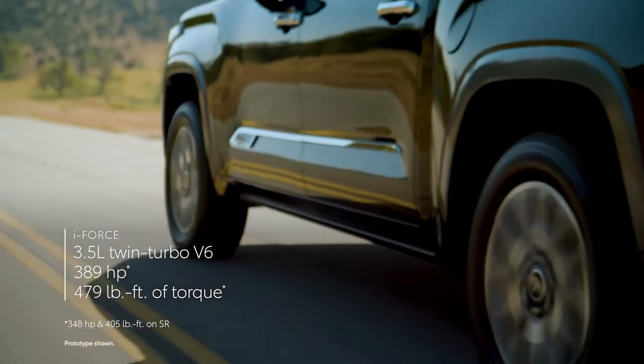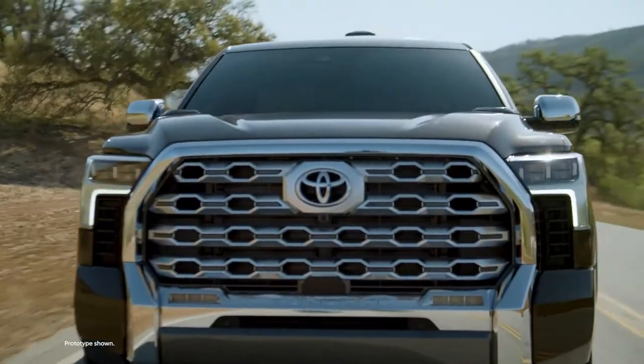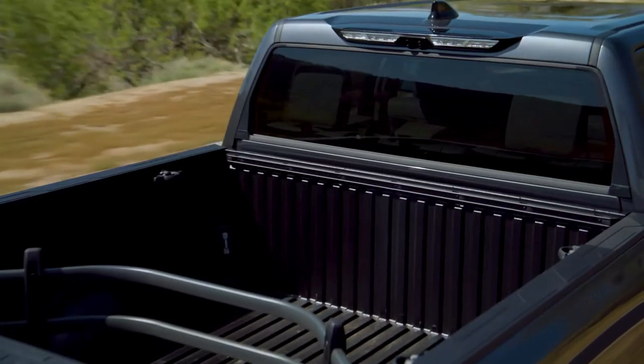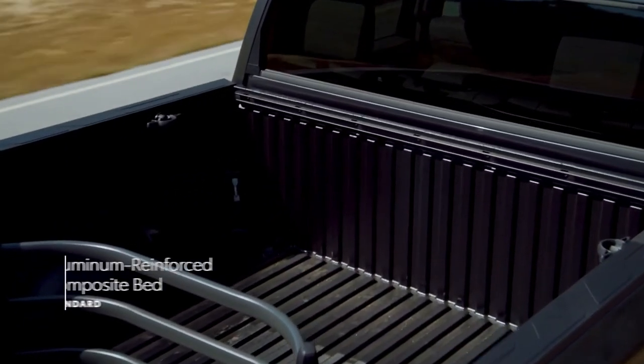There's plenty of extra chrome to talk about, but we'll switch our attention to the power running boards and power bed step. The latter automatically deploys and allows simple access to the 5.5-foot composite bed.